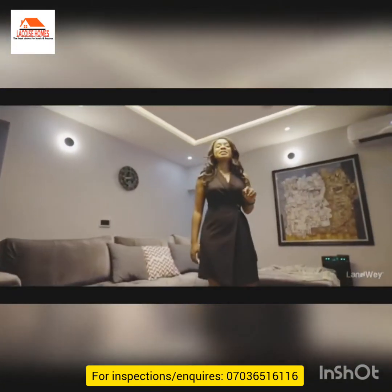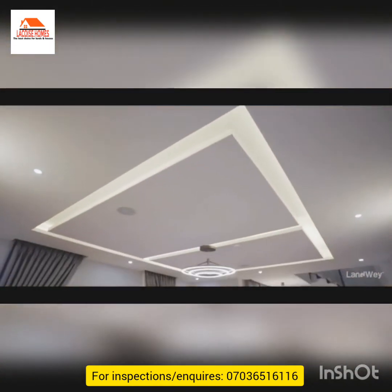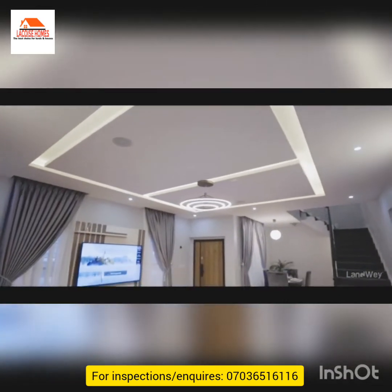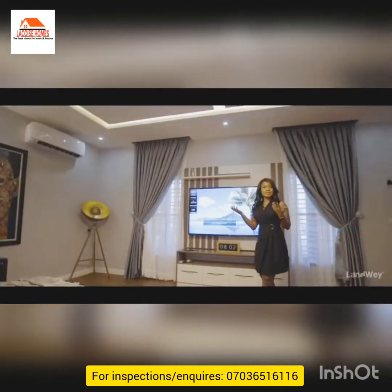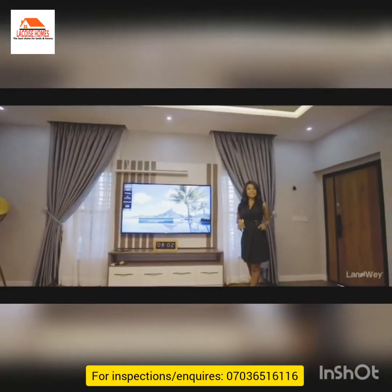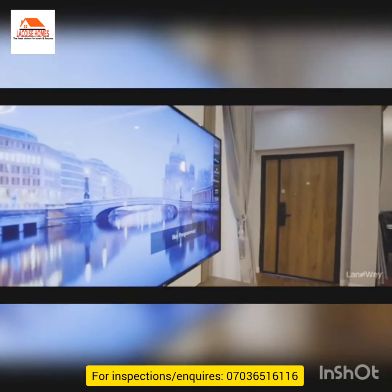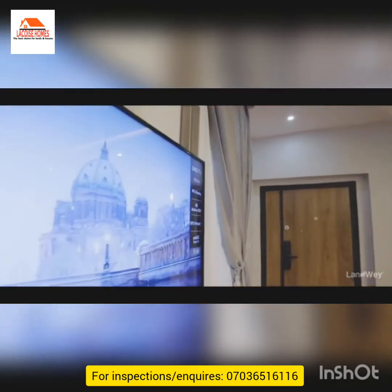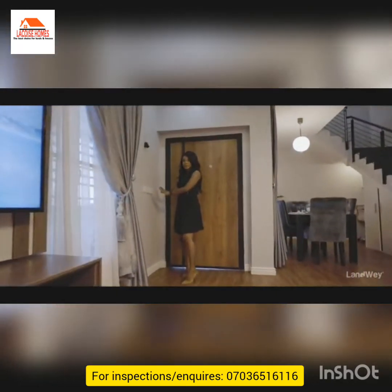Welcome to the living room of this beautiful three bedroom terrace. As you can see, there's a lot of space here and I'm standing under this really beautiful light. We also have speakers here, internet access, and smoke detectors.